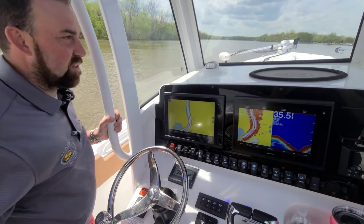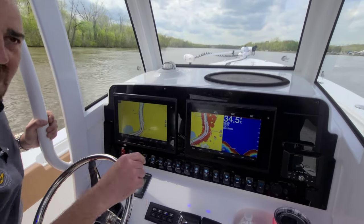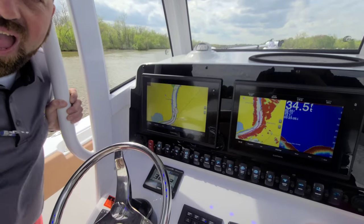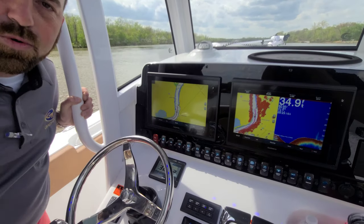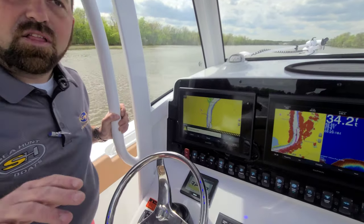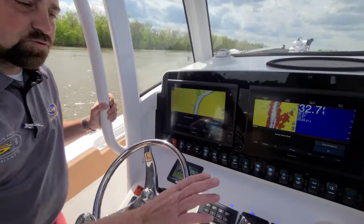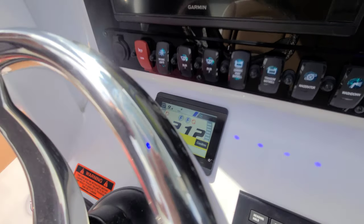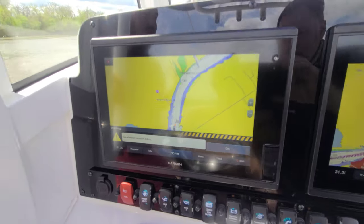We're heading back to Osborne Landing — they got a new owner, they re-did the whole place, it's a destination now. All right folks, hang in here because we're about to see the neatest feature of all. Once we reach our destination, which is here in a mere matter of seconds, this boat is going to decelerate on its own. That's right — I did not touch the throttle, I did not touch the steering wheel, and just like that, we have reached our destination.